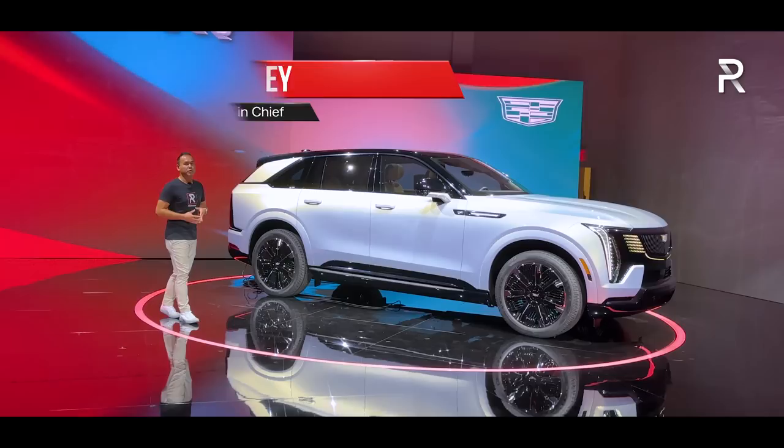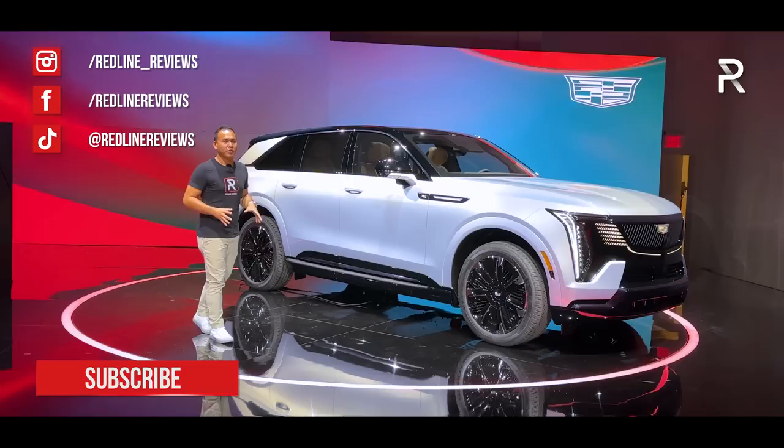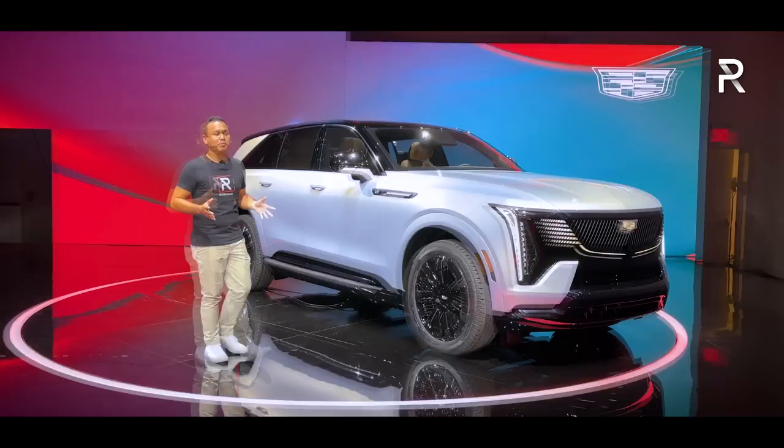When it comes to American luxury, few brands carry that title better than Cadillac. For the last 120 years, if you were looking for all things American and all things luxury, you were looking at this brand. Now, as the rest of the industry continues to move toward electrification, Cadillac is ready to move alongside with the introduction of their most important EV ever, the 2025 Escalade IQ.